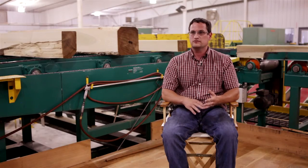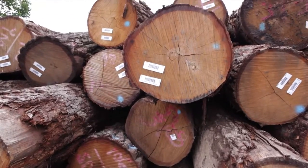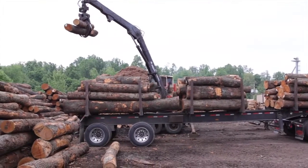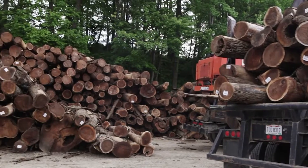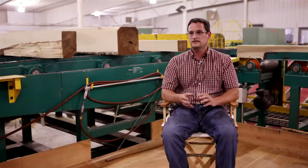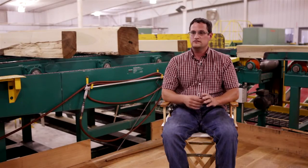We focus most on poplar, red oak, and white oak. Next comes hard maple, soft maple, hickory, and cherry, followed by walnut and then some of the odd species like butternut, red elm, gray elm, and so forth.